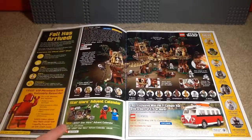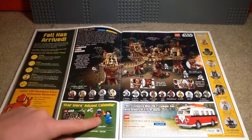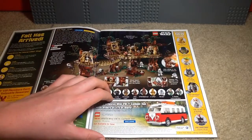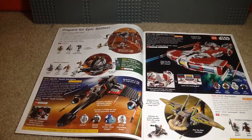There's the advent calendar, because LEGO does always show their advent calendars early in catalogs. This time around, Jango Fett was supposed to be like Santa. Here we have the camper van, and that was for a purchase of $50 or more at the LEGO store or shopathome.com.